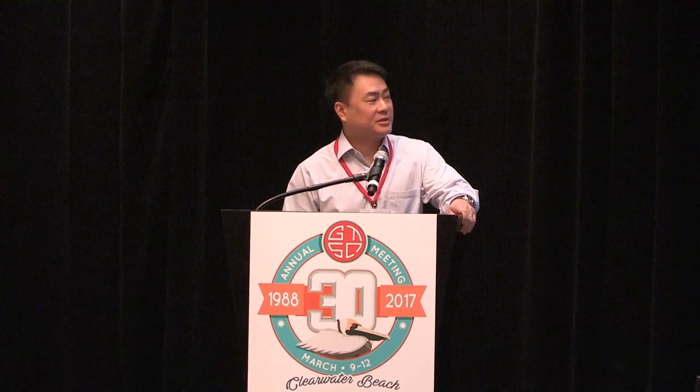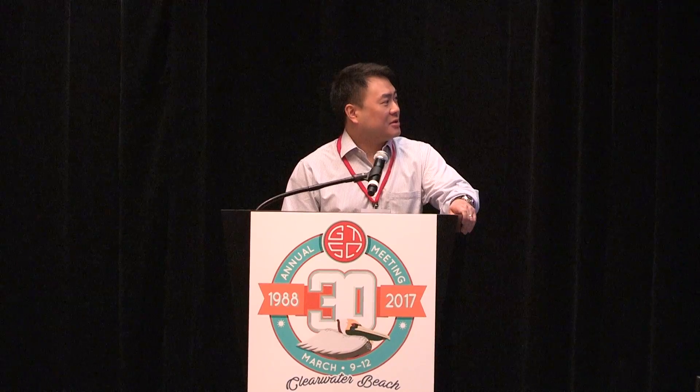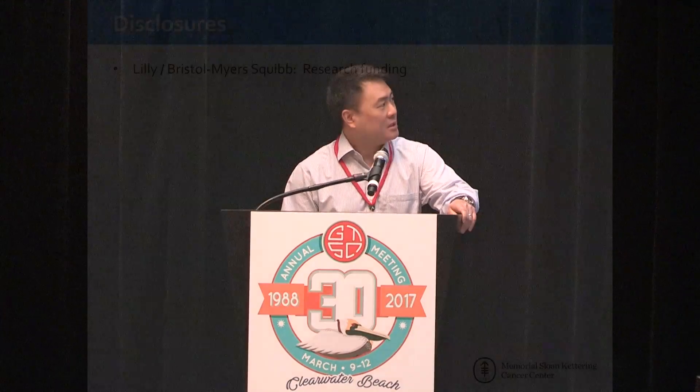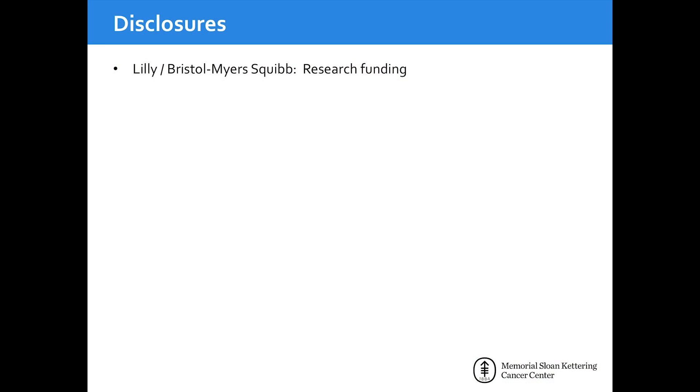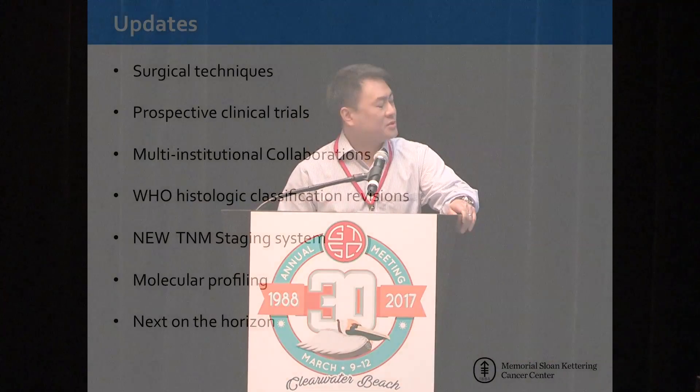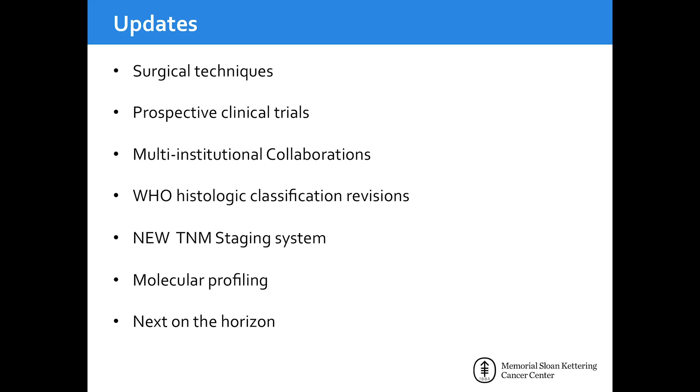Thanks to the organizers for the invitation. Today I'm going to talk about thymic tumors, and there's actually quite a lot to talk about for this set of rare tumors. For disclosures, I have had some research funding from Lily and Bristol Myers, which is pertinent to this talk. We'll cover surgical techniques, prospective clinical trials, multi-institutional collaborations, revisions to the WHO classification, a new staging system, and molecular profiling.